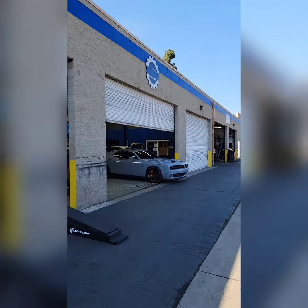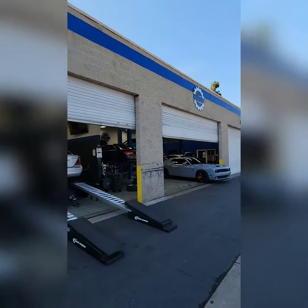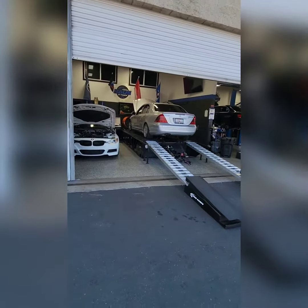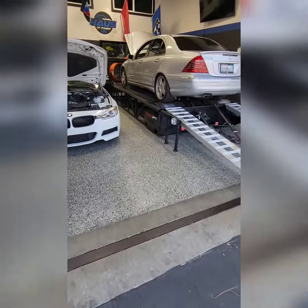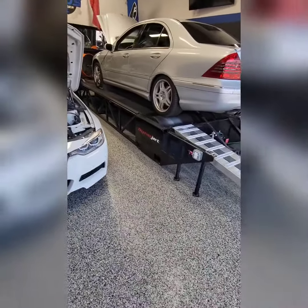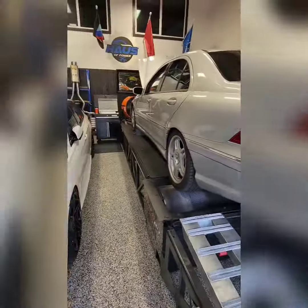I'm here at this place called House of Power in California, and I'm gonna use this dyno jet to do the test, so you guys can see.